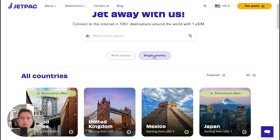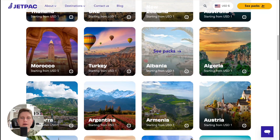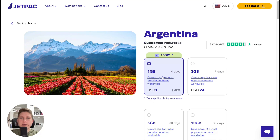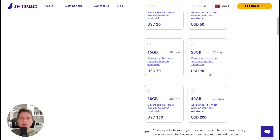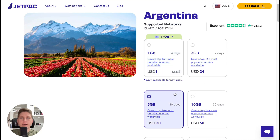Let's say I'd like to travel to Argentina, for example. We can simply click on it and here we can find the same options — we can select the amount of data and the number of days we're going to stay in this country. Let's say we'd like to use 5 gigabytes for 30 days.